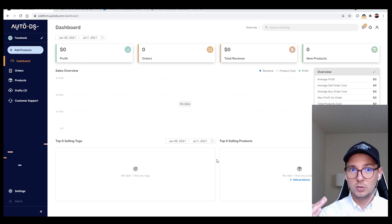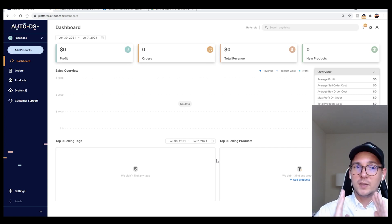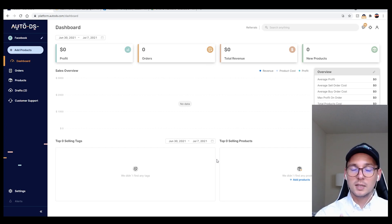What the software does is basically allow you to put listings into your system right here. It will track, reprice, and restock all the listings for you. Once you create an account, you need to get the Chrome extension for this full automation to work.